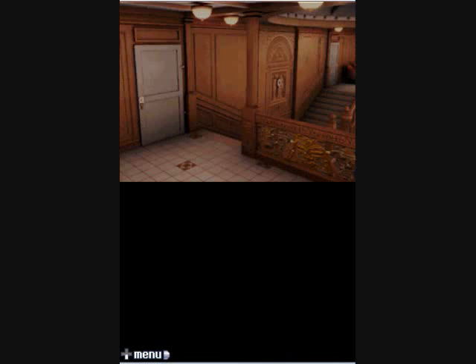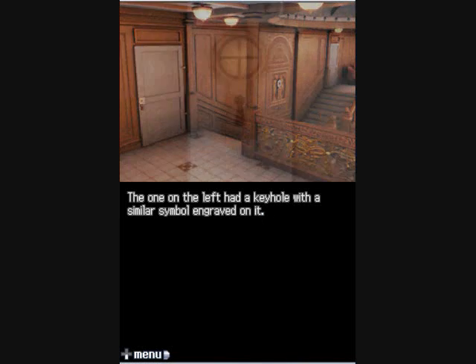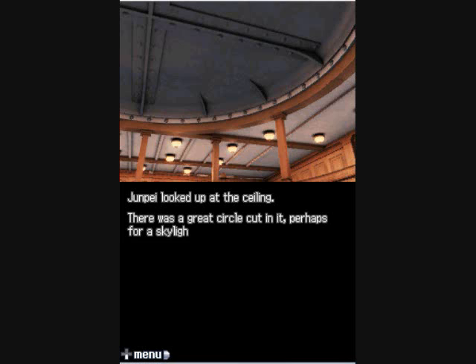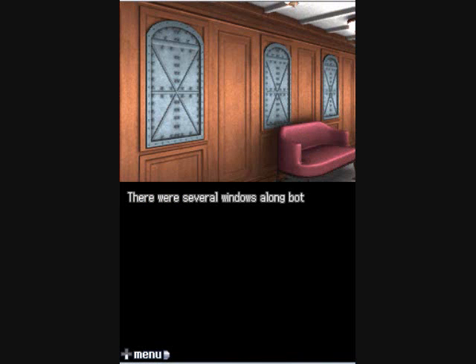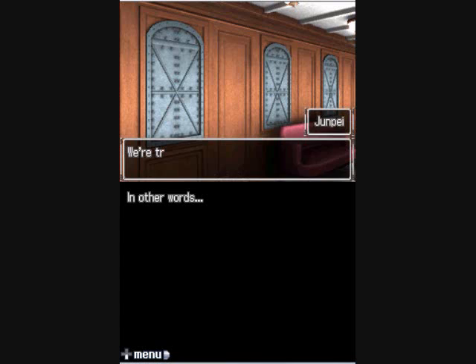They had seen the same symbols on a deck. There was a door on either side of the stairs — the one on the left had a keyhole with a similar symbol engraved on it: the Earth symbol. The horizontal line represents the equator and the vertical line represents the prime meridian. Junipide looked up at the ceiling — there was a great circle cut in it, perhaps for a skylight or glass dome, but it had been filled with a gargantuan metal plate. The windows along both sides of the ship were also covered with metal plates. We're trapped in.